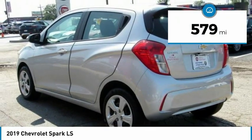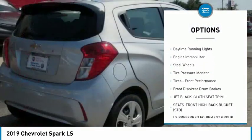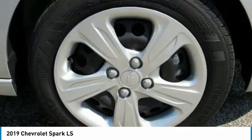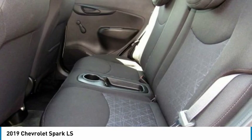Here are some of this vehicle's great options: brake assist, traction control, stability control, intermittent wipers, daytime running lights, engine immobilizer, steel wheels, tire pressure monitor, tires front performance, front disc, rear drum brakes.